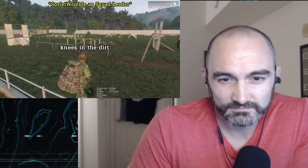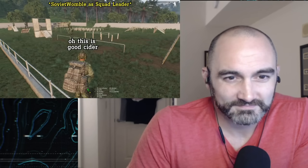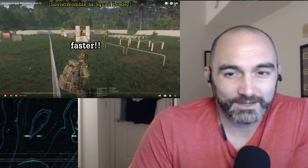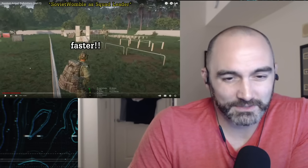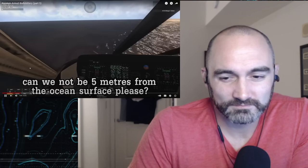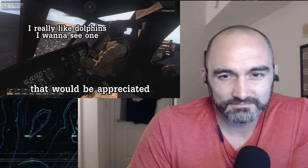Come on, you call that climbing? Knees in the dirt, knees in the dirt. I just gotta drink some cider — mmm, oh this is good cider, holy shit. Come on! This is peak NCO right now — all those specialists are just seething, watching their NCO just chill and yell at them. Faster! Can we not be five meters from the ocean surface, please? I really like dolphins — I want to see one.